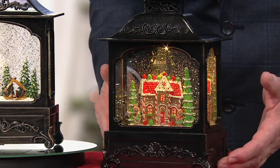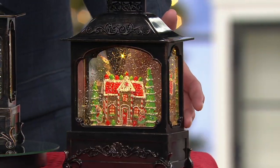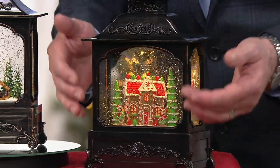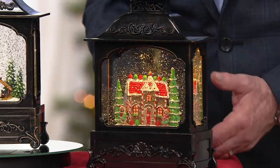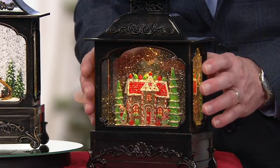Absolutely, I'll let you walk through, Dan. This is the cottage — the gingerbread cottage. That is available and will ship right away. Look at how that glitter is constantly floating, so it becomes like a snow globe. It's a winter wonderland.